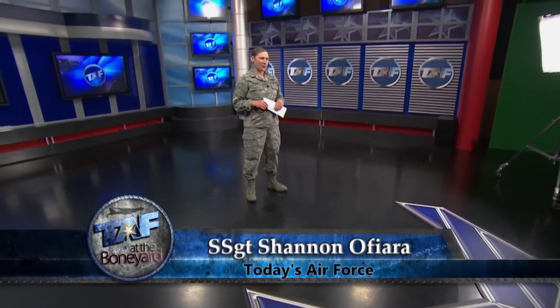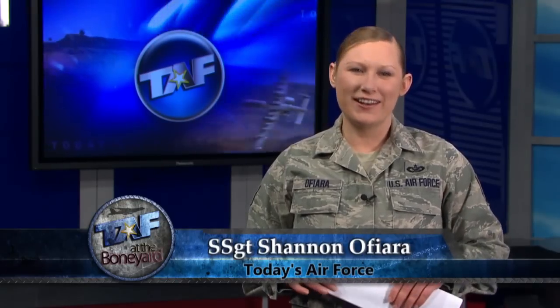Hello and welcome to a special edition of Today's Air Force. I'm your host, Staff Sergeant Shannon Ophiara. On this special edition of the show, we're taking you to Tucson, Arizona for an inside look at what happens to Air Force planes after they've flown their last mission. Recycling is not a new concept for the Air Force — we've been doing it throughout our history. Getting new life out of old aircraft is the main purpose of the Aerospace Maintenance and Regeneration Group at Davis-Monthan Air Force Base. Seen from the air, this sprawling 2,600-acre facility is filled with rows of neatly arranged aircraft, many of which look almost ready for takeoff. But on the ground it's a different story, with all sorts of planes in various stages of disassembly — many of them several decades old — and it's easy to see how this place got the nickname the Boneyard.